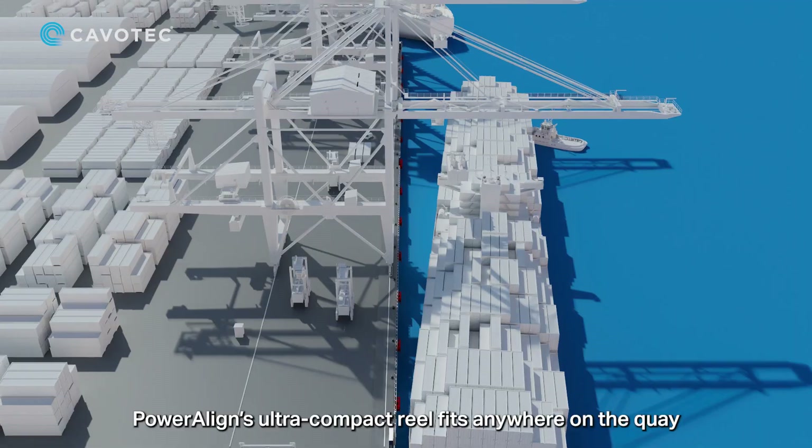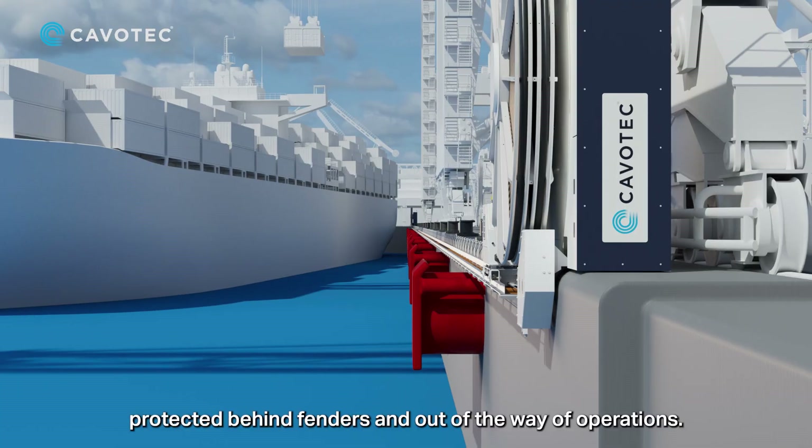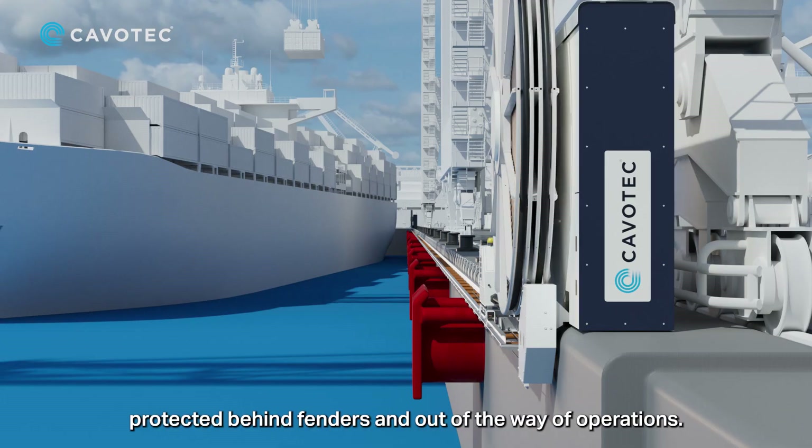PowerAlign's ultra-compact reel fits anywhere on the quay, protected behind fenders and out of the way of operations.